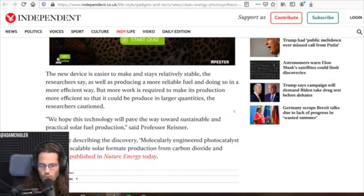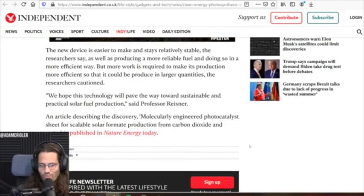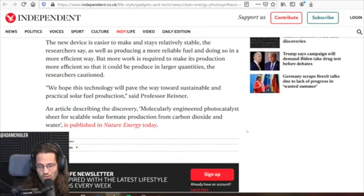But more work is required to make its production more efficient so that it could be produced in larger quantities, the researchers continued. 'We hope this technology will pave the way towards sustainable and practical solar fuel production,' says Professor Reisner. The article describing the discovery is titled 'Molecular Engineering of a Photocatalyst Sheet for Scalable Solar Formate Production from Carbon Dioxide and Water.'